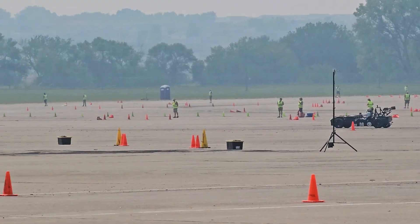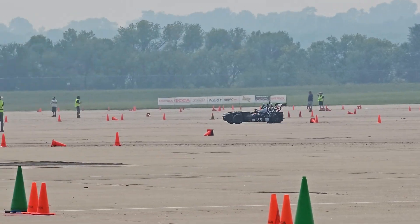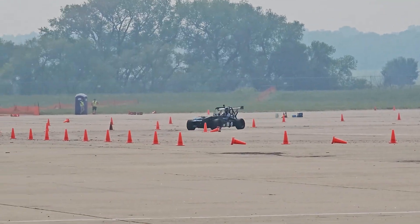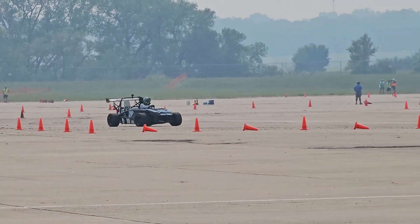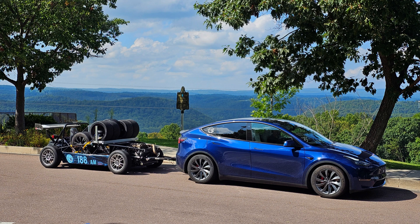It's up three and a half seconds. It's Grice taking the course right now. Grice currently sitting at second, about 1.9 back of Kohler, who's in first.